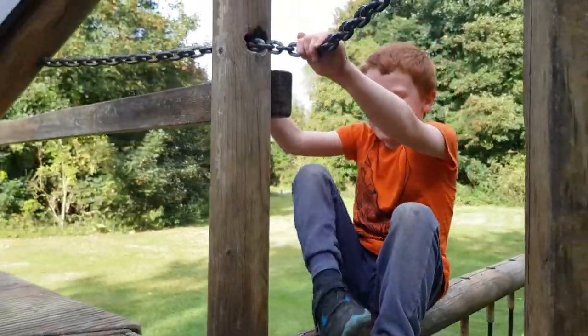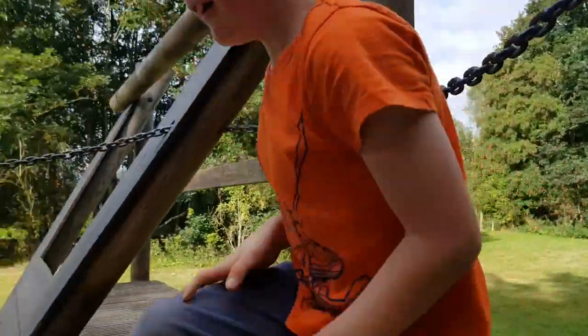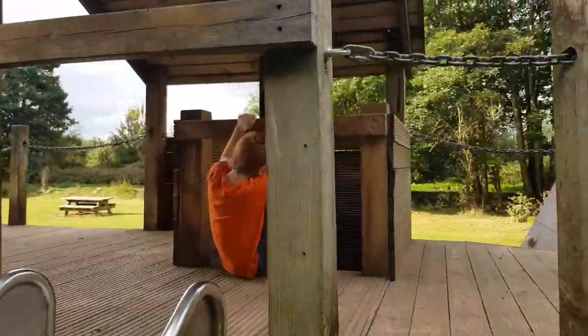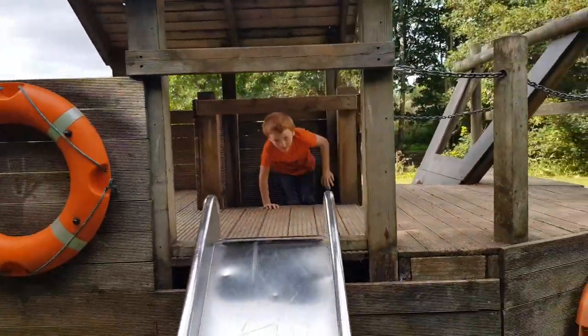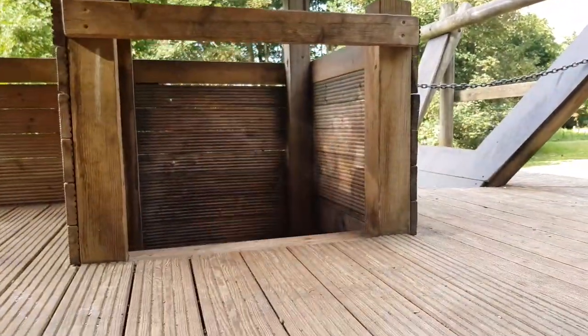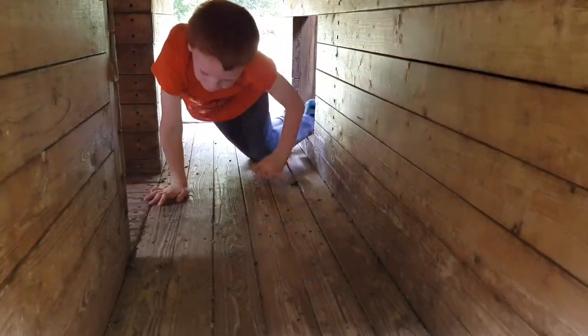That's one of my dangerous things! Then I can go up or down — so that's four tunnels.